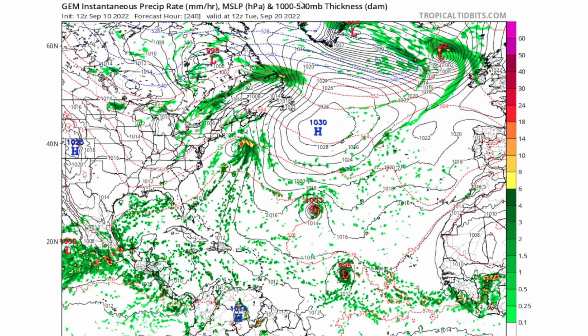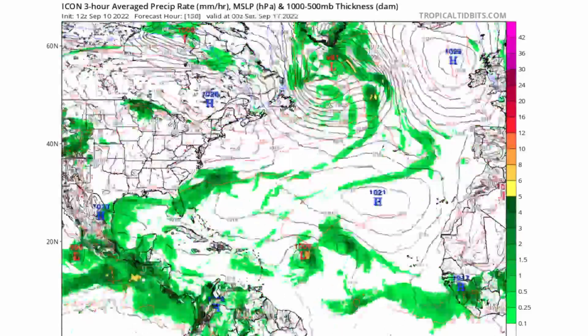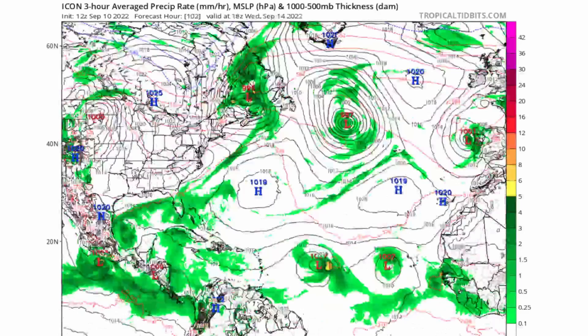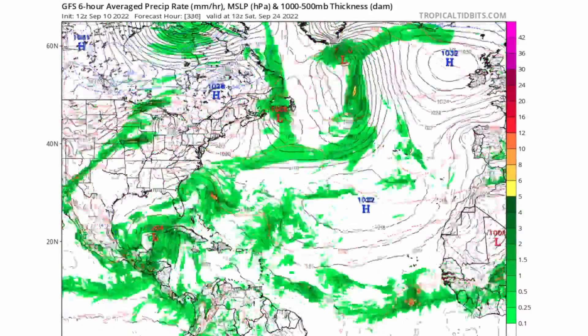Here is the ICON model — it does show a little bit of development but nothing strong with these tropical waves. It does show low pressure systems clearly and has them heading somewhat westward, taking advantage of high pressures and making a close approach toward the Lesser Antilles islands.